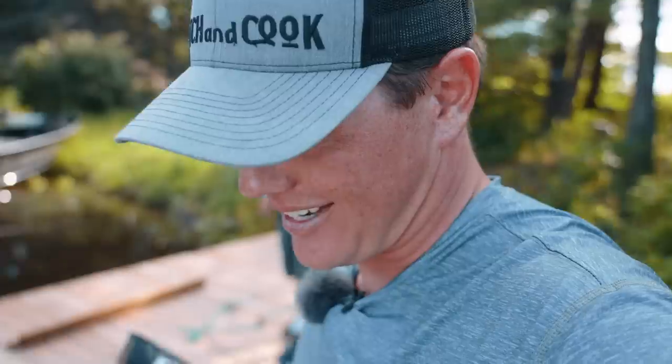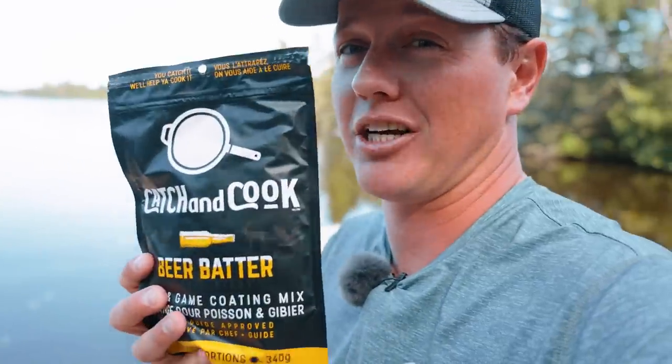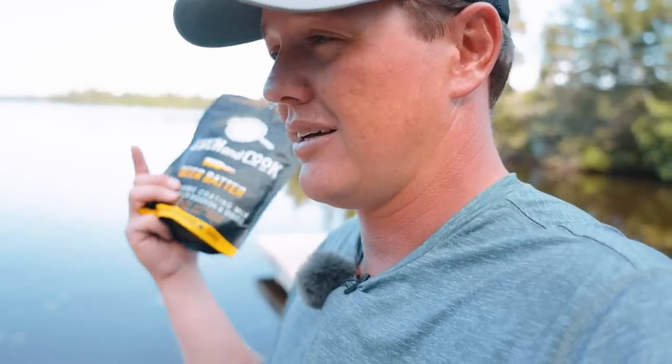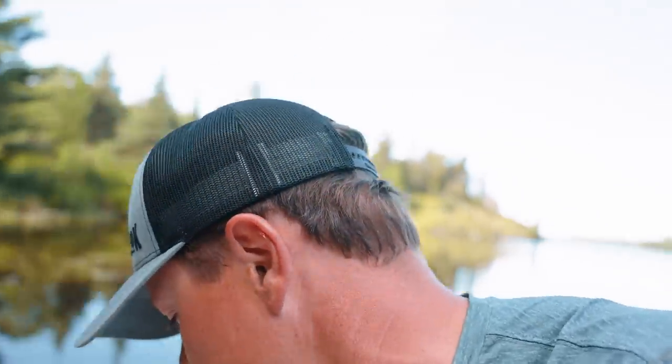We've got a sale going on right now, and if you want to buy beer batter this is the cheapest it's going to be probably all summer. This company's called Catch and Cook — it's a company my buddy Josh and I started. People ask how they can support the channel; I don't have a Patreon or membership — you can buy Catch and Cook and it supports me, my wife, my baby, and Josh's family. We're soon going to be entering the USA retail space. Right now you can order online, and that's where it's on sale.